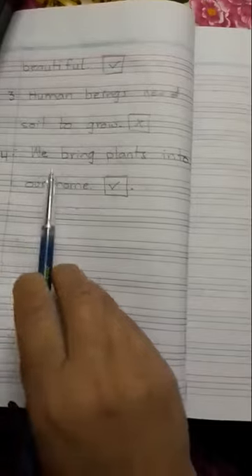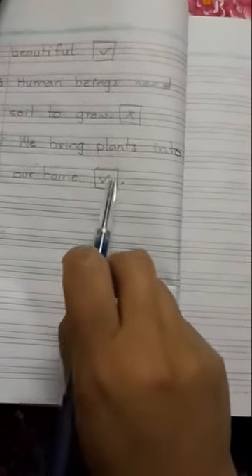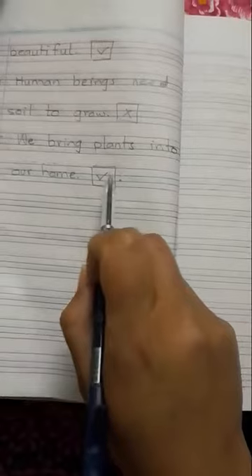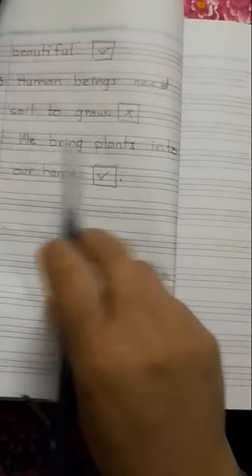Number 4 is: we bring plants into our home. Yes, this is correct. This sentence is true and correct, so put a tick on it.